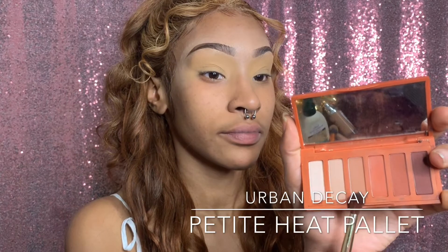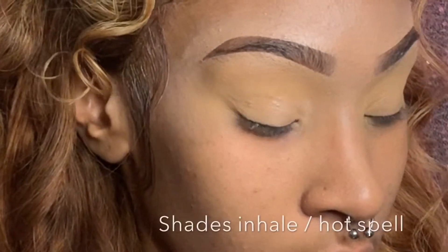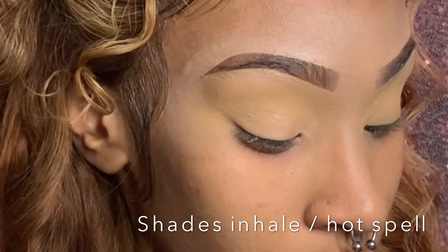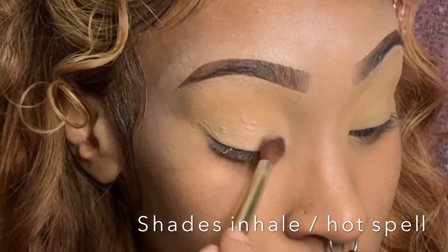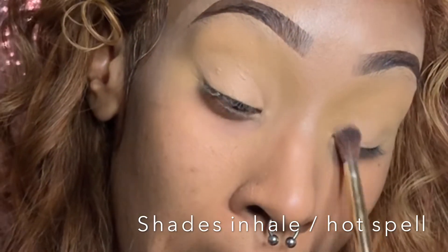Now I'm taking my Petite Heat palette and using the shades Inhale and Hot Spell. They're a light something — just nice, beautiful light shades on the lid.